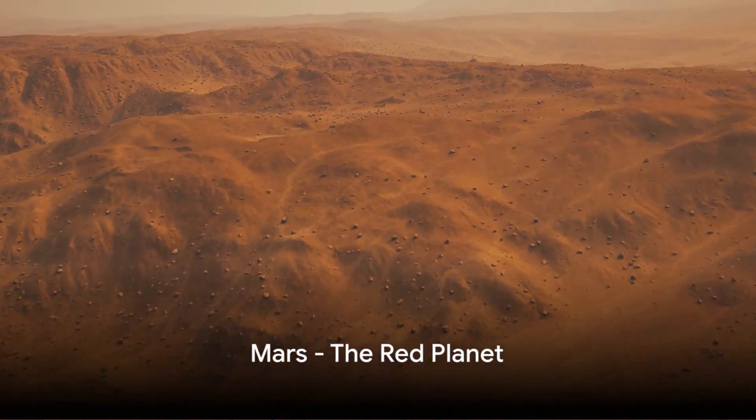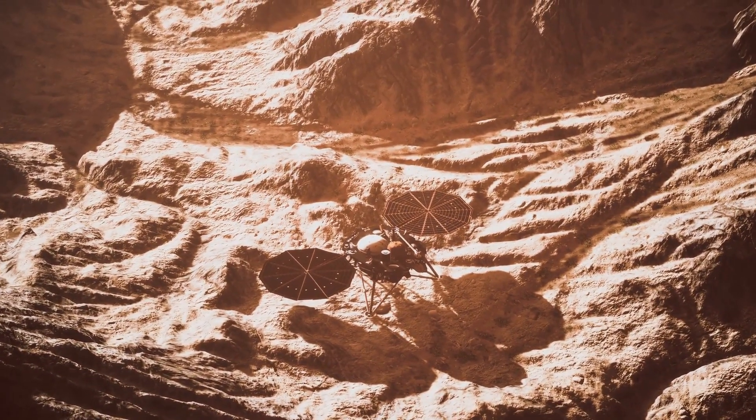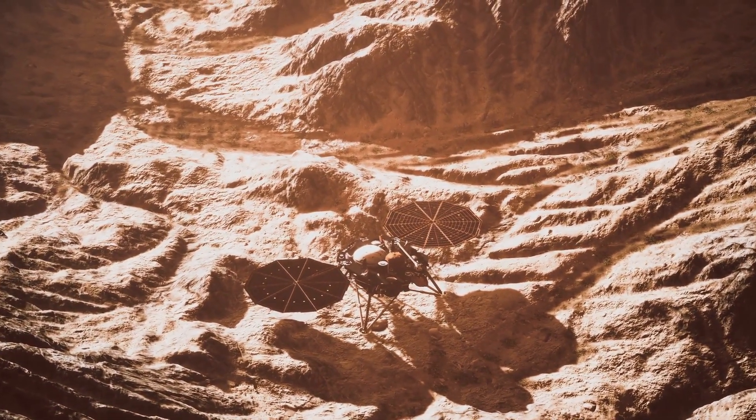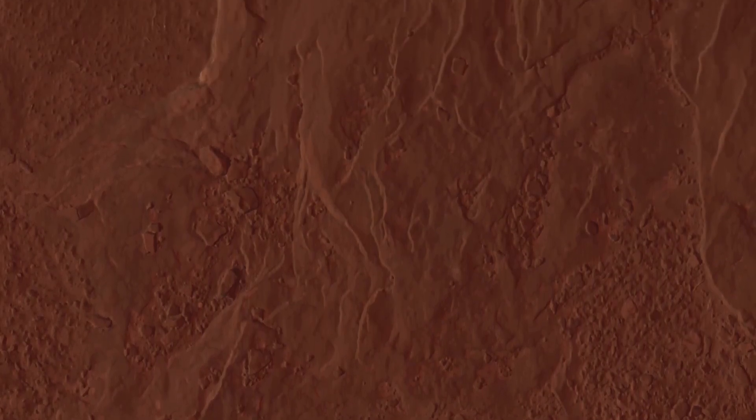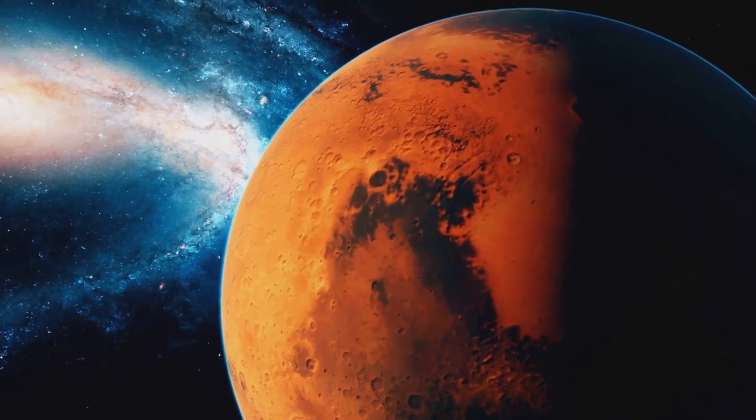Fourth in line, let's explore Mars, the red planet. Known for its fiery hue, Mars owes this to the iron oxide, or rust, on its surface. It's home to the tallest volcano in our solar system and icy polar caps. Mars, a planet that continues to intrigue us with its potential for life.